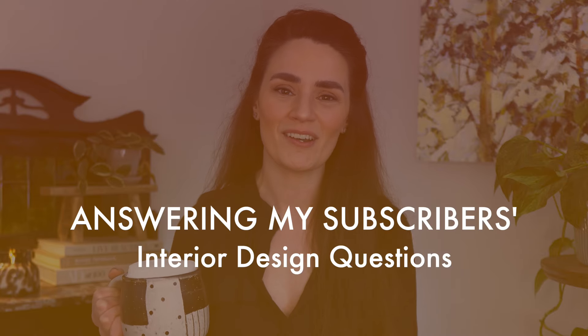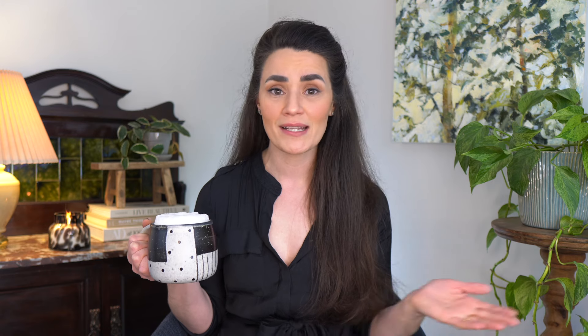In today's video, I'm answering my subscribers' biggest interior design questions. I got some great ones recently, and put out some notes on Instagram and my YouTube community page asking for a few more. And wow, did you guys deliver? I'm so excited to share my best advice. Let's do this.